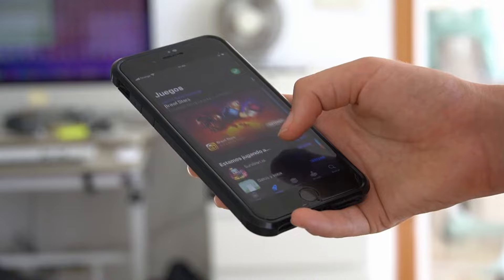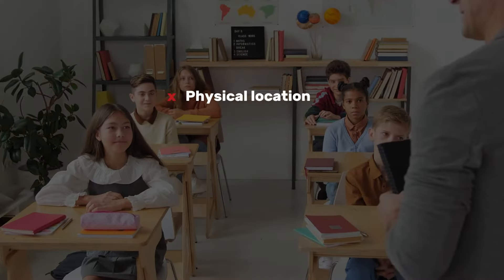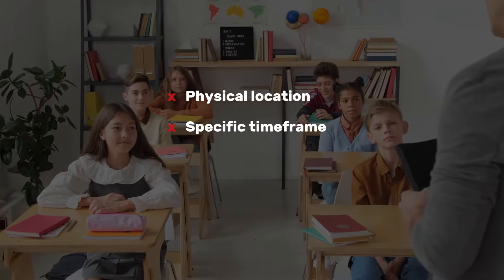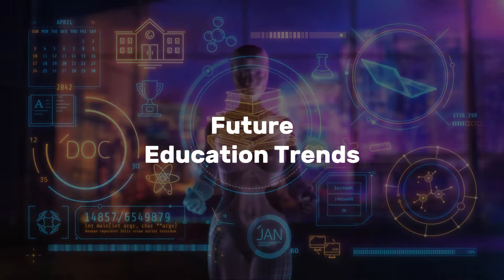Technology is sneaking into every aspect of life, and it is changing the way education works. Learning is not limited to a physical location, locked in a specific time frame, or dependent on lecturers. Take a look at the rising educational trends that the future holds.